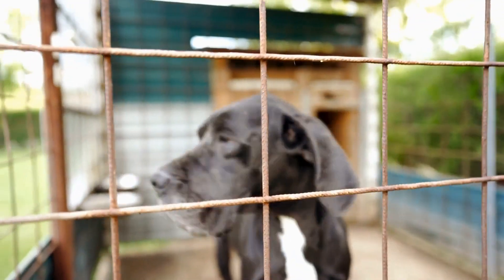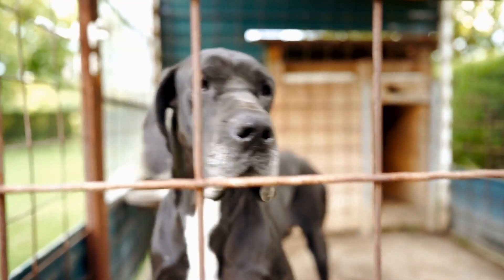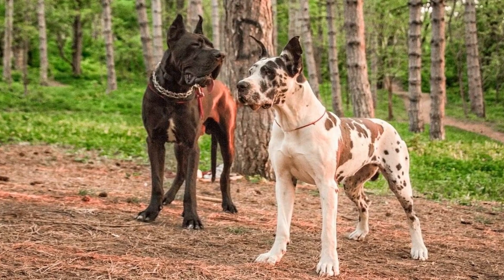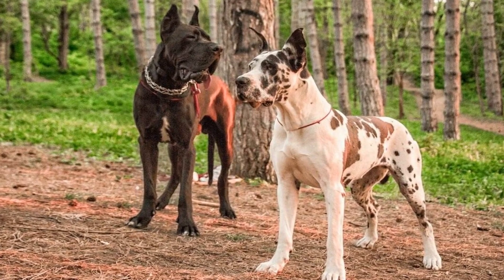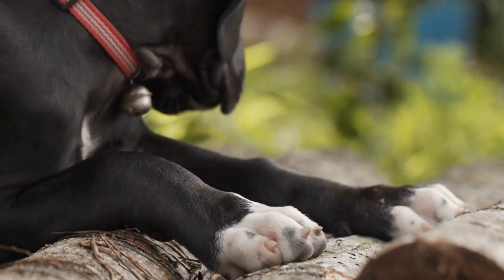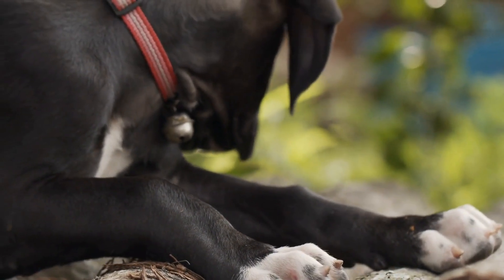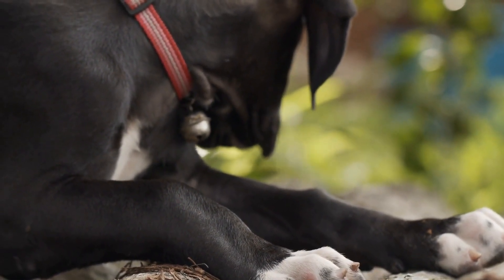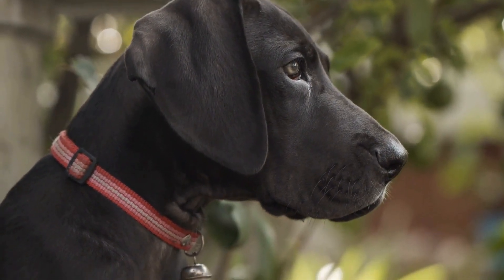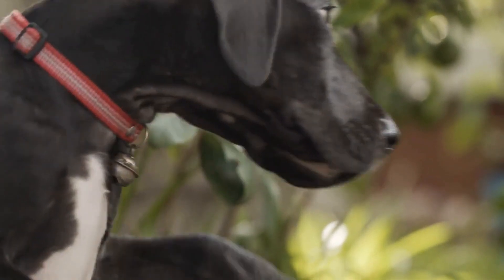3. Taking breaks and providing water. Long car journeys can be exhausting for both humans and dogs. It's essential to take regular breaks to allow your Great Dane to stretch their legs and relieve themselves. Offer fresh water during these breaks to keep your dog hydrated throughout the journey. Remember not to leave your Great Dane alone in the car, especially during hot weather, as it can quickly lead to heat stroke.